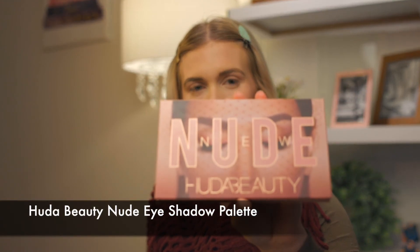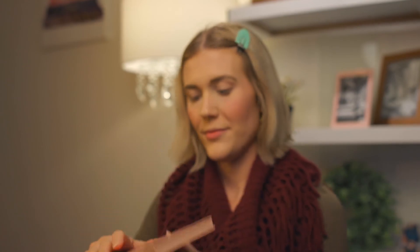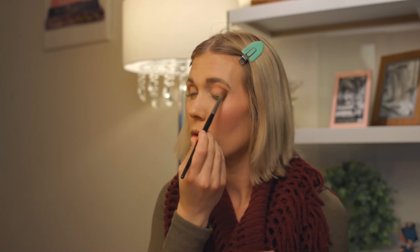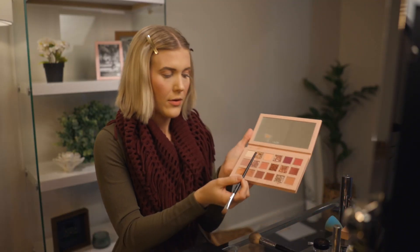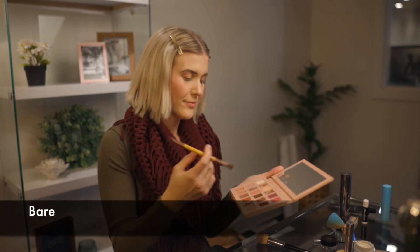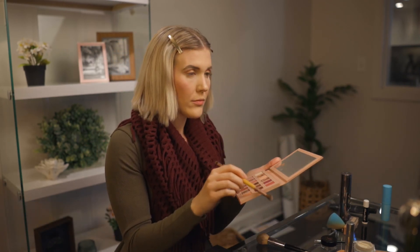The Huda Beauty nude eyeshadow palette is my go-to for an everyday eye look. I use the Sephora Pro tapered crease brush to apply shade Secret to the crease of my eyelid. Next I use the Sephora Pro shadow brush to add shade Crave all over my lid. Since this is a shadow with some sparkle, I use soft pressing motions so the glitter will stay where it is supposed to. This creates a soft and shimmery smoky eye. I use the EcoTools eye enhancing brush to apply shade Bare to the inside corners of my eyes and under my eyebrows.